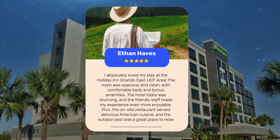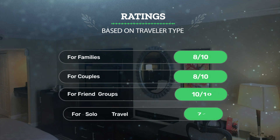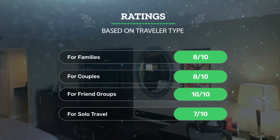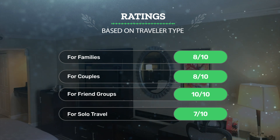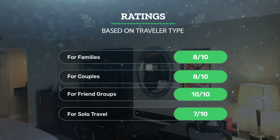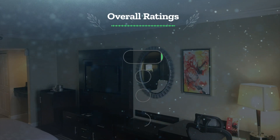The outdoor pool was a great place to relax after a day of exploring nearby parks and attractions. Let's see our ratings for this hotel based on traveler type: for families, 8 out of 10; for couples, 8 out of 10; for friend groups, 10 out of 10; for solo travel, 7 out of 10.